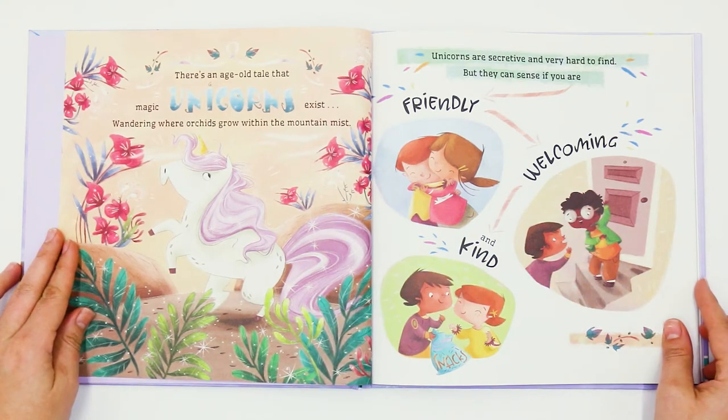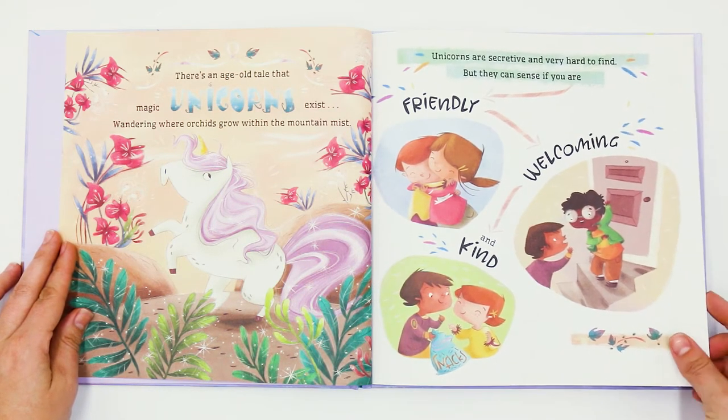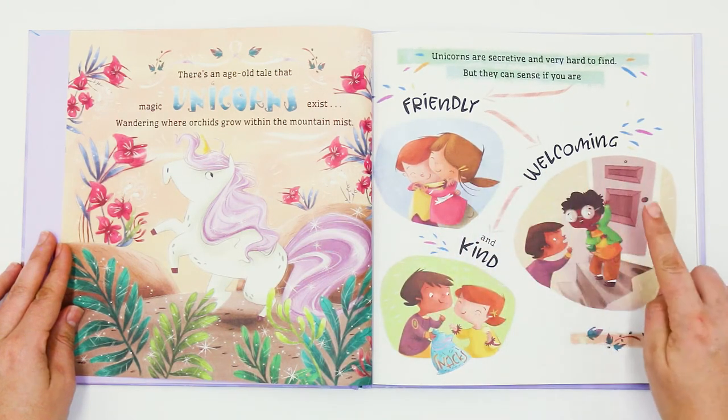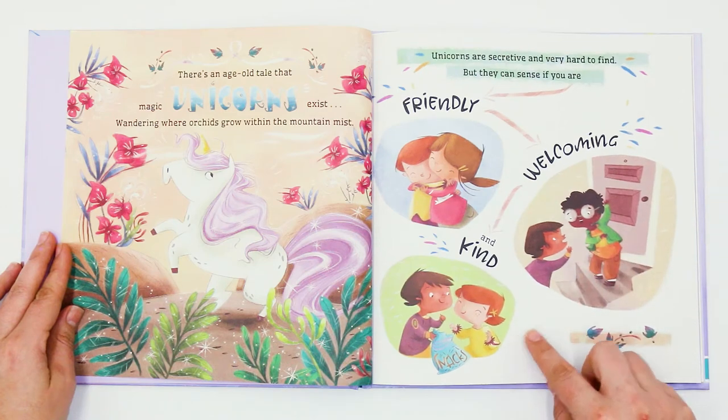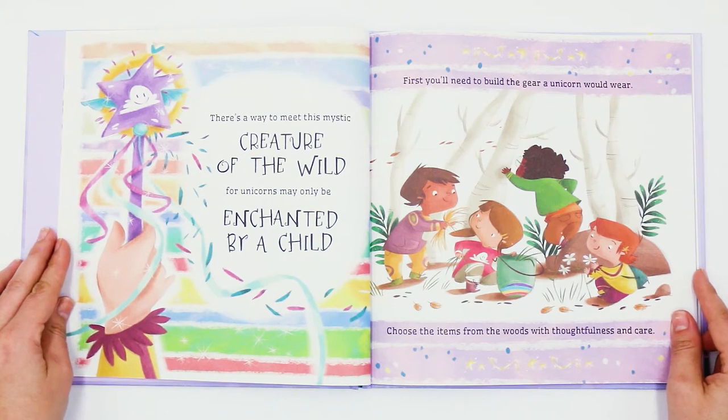There's an age-old tale that magic unicorns exist, wandering where orchids grow within the mountain mist. Unicorns are secretive and very hard to find, but they can sense if you are friendly, welcoming and kind. There's a way to meet this mystic creature of the wild, for unicorns may only be enchanted by a child.